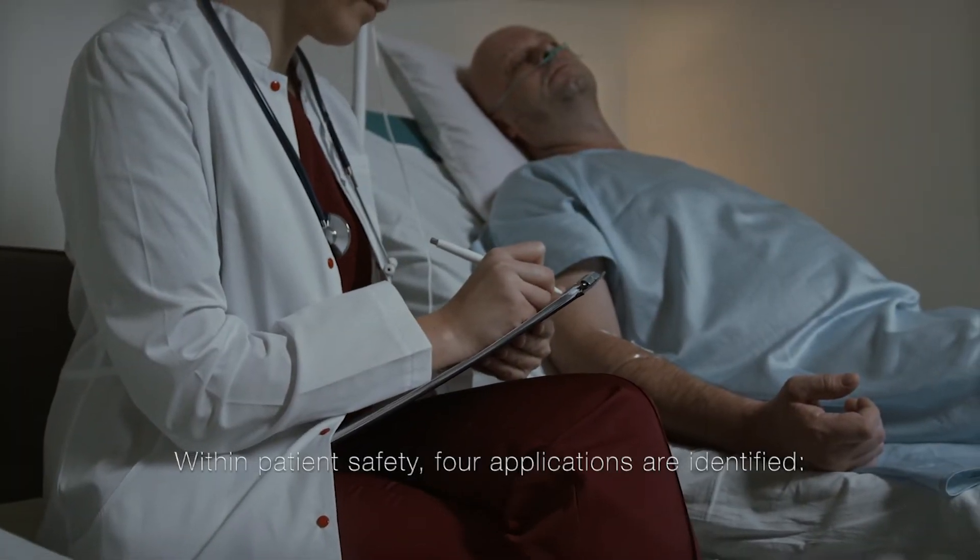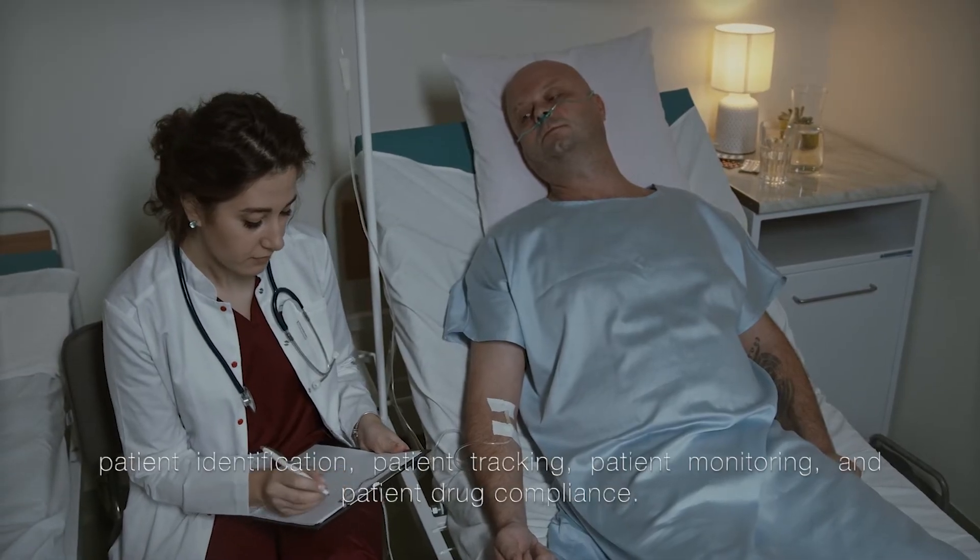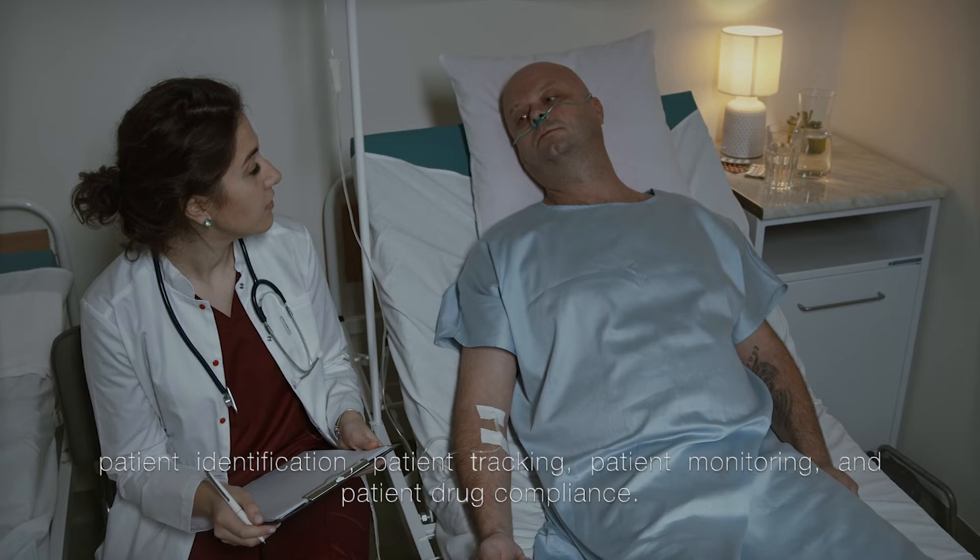Within patient safety, four applications are identified: patient identification, patient tracking, patient monitoring, and patient drug compliance.